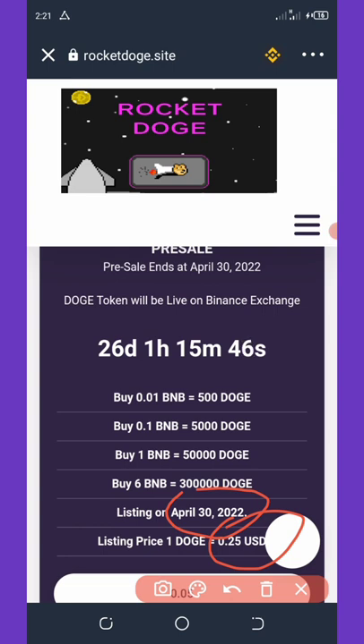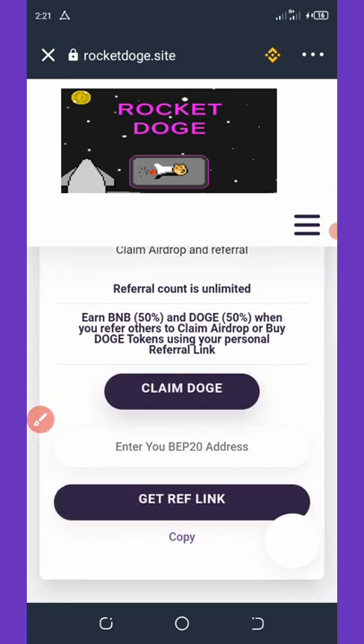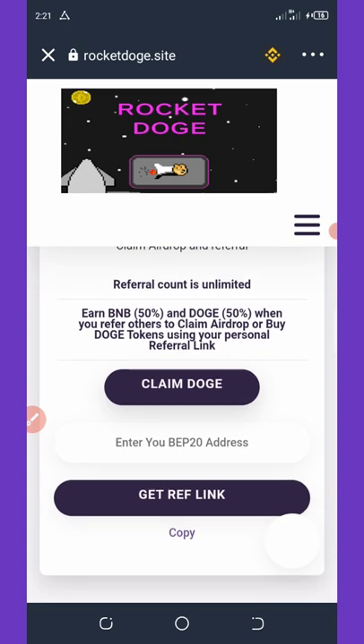Purchase any amount you can and enjoy it. This airdrop has only 26 days left before it ends, so now is the best time to claim it. Another way to earn from this airdrop is by referring your friends — you earn 50 BNB and also 50 Rocket Dodge coins per referral you make with your referral link.